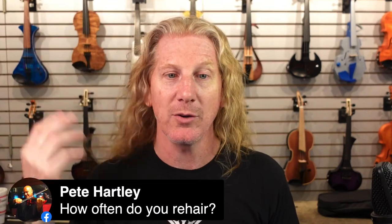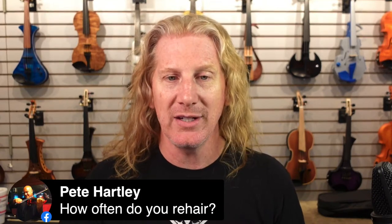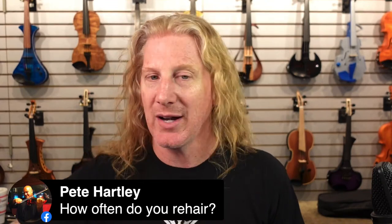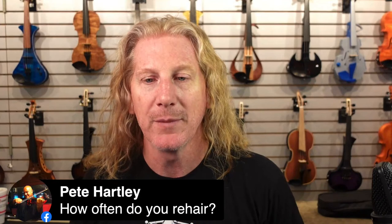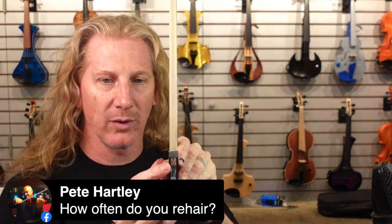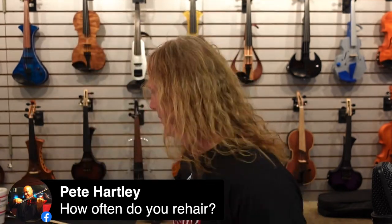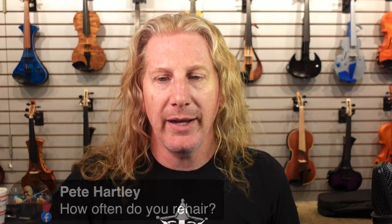How often do I rehair my bow? When it needs it. It depends on how much I'm playing, how much chopping I'm doing, how much I'm slamming the bow off the string. When about a quarter of the hair is missing — so about three-quarters of a full shank remains — I'll get my bow rehaired. Sometimes you get hair that's basically unbreakable; sometimes the first time you play, stuff is flying everywhere. It comes off horses, so there's a fair amount of variability. Sometimes it's durable and sometimes it's not.